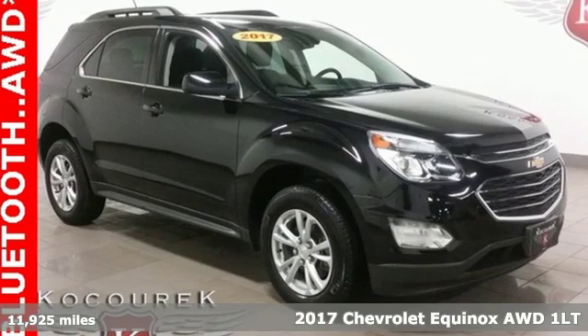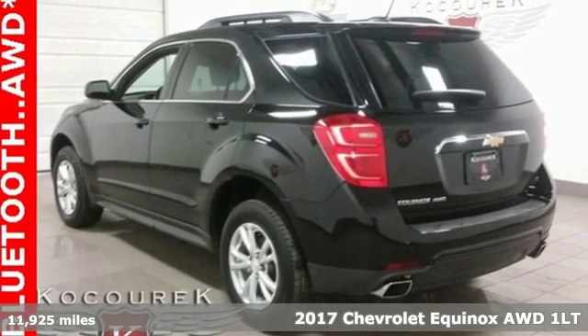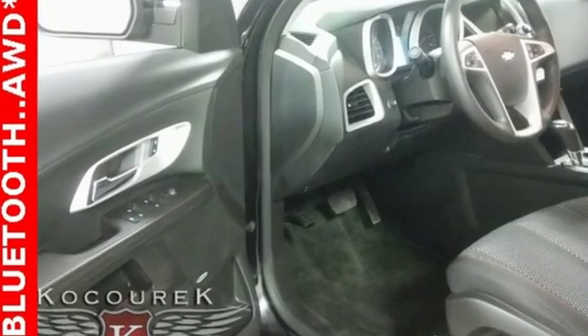Here's a 2017 Chevrolet Equinox. Stylish, energized, and ready for takeoff. This is a multi-tasker that doesn't compromise. And with features like these, every drive is a pleasure.